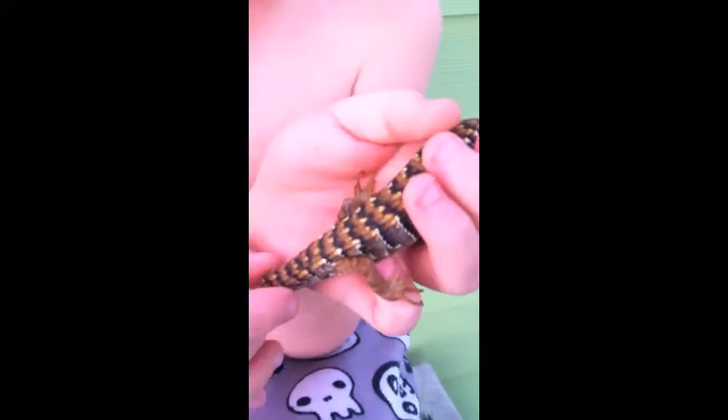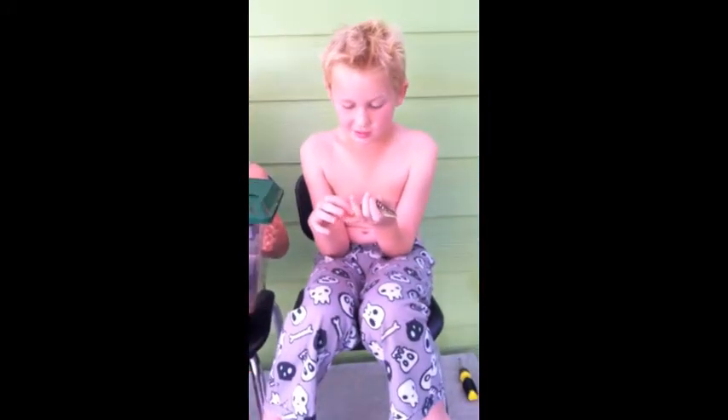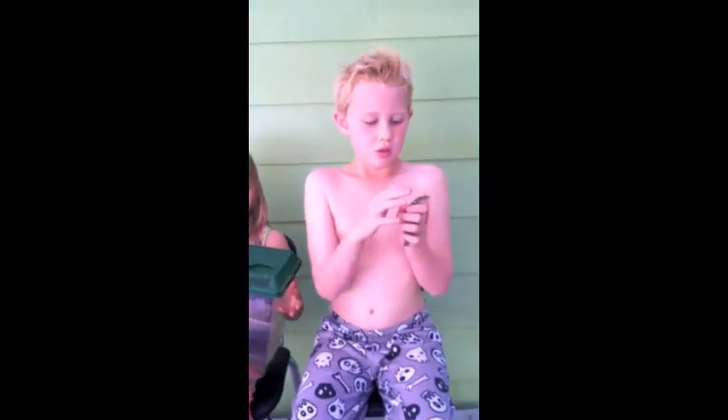He lost his tail. The reason alligator lizards drop their tails is for self-defense. They regrow their tail — one type is red, another type is green, another type is blue — and they can only do it once. They eat crickets and other insects.